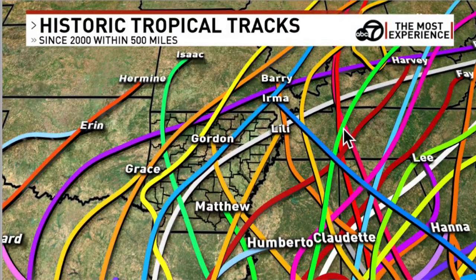Hurricanes and their remnants do affect Arkansas. These are historic tropical tracks since the year 2000 through 2019, within 500 miles of Arkansas — each line represents a tropical system. Remember, they feed off warm ocean water, and once they leave that, the wind energy may come down some, but they're loaded with moisture and they dump a lot of rain.